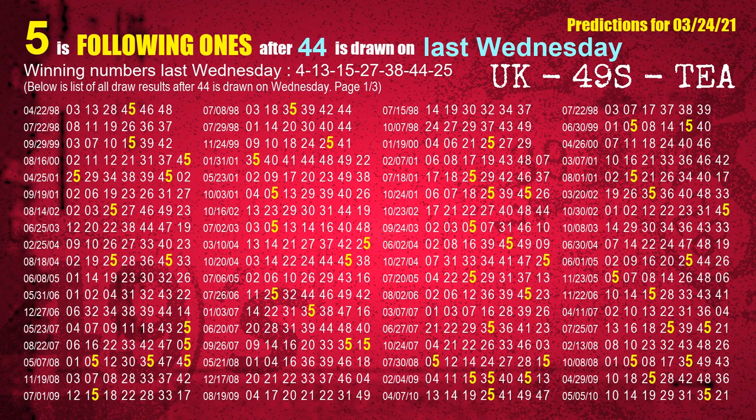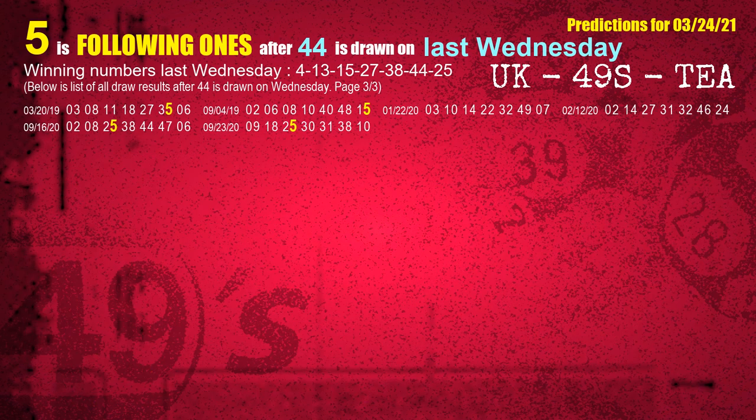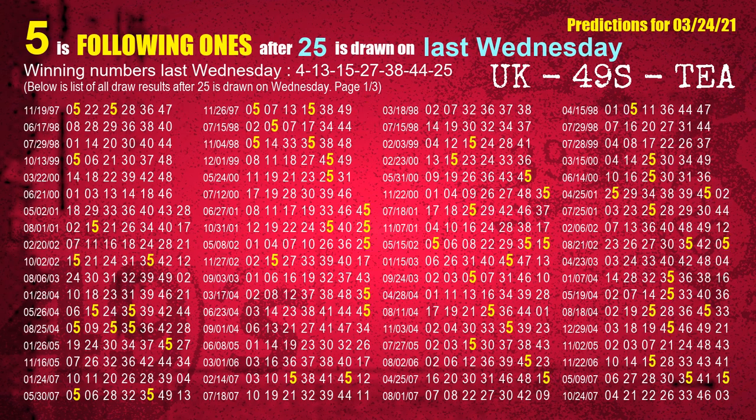The sixth winning number last Wednesday is 44. The most frequently following units digit is 5 when 44 is the winning number on last Wednesday. The booster winning number last Wednesday is 25. The most frequently following units digit is 5 when 25 is the winning number on last Wednesday.